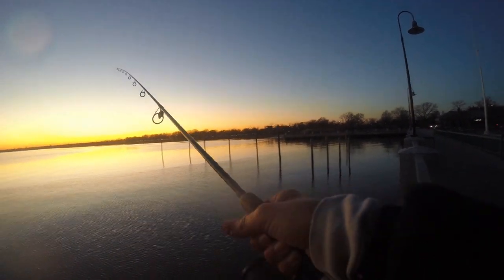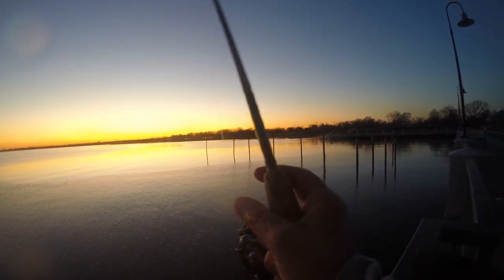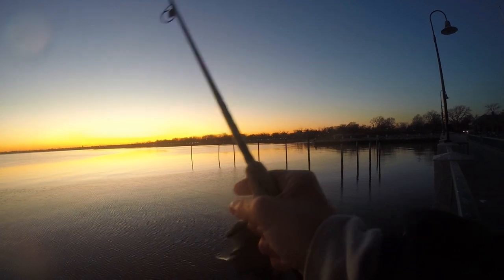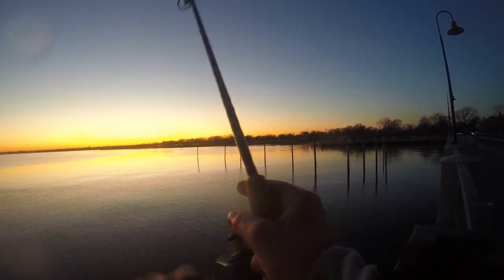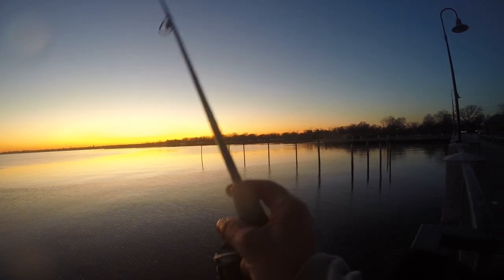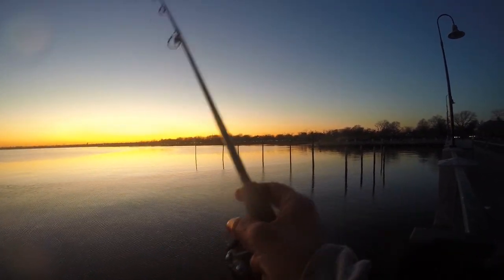A lot of guys out here use double rigs with a bunch of flashers — they really load up. If you're looking to load up, that's the way to do it. I use one sabiki and one flasher, not really looking to get a million, just enough to make a dinner.